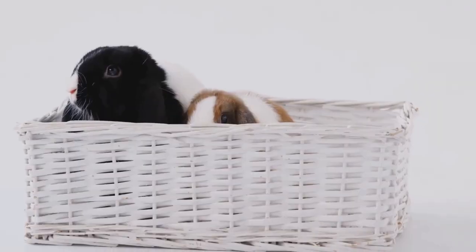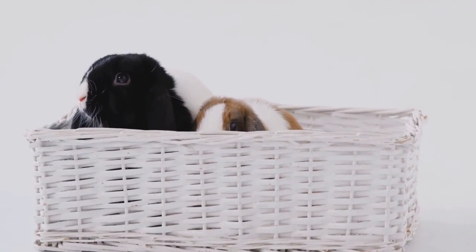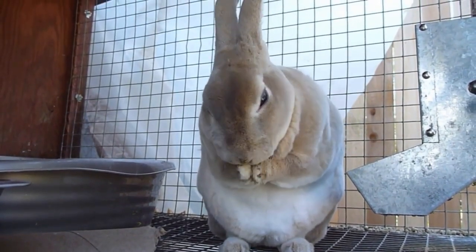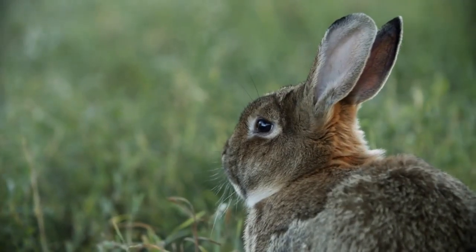That's a wrap on our essential tips for the care of Angora rabbits. Remember, these adorable fluffballs can be wonderful companions, but they do require some extra care and attention due to their long fur. By providing them with a suitable living environment, regular grooming, a balanced diet, exercise, and proper health care, you'll be well on your way to having a happy and healthy Angora rabbit.